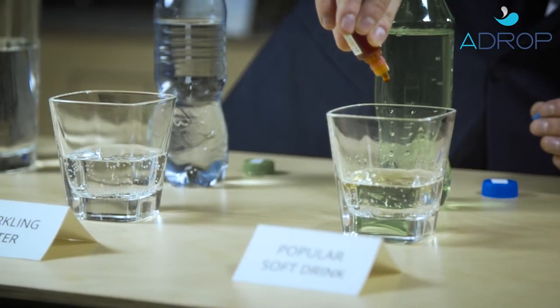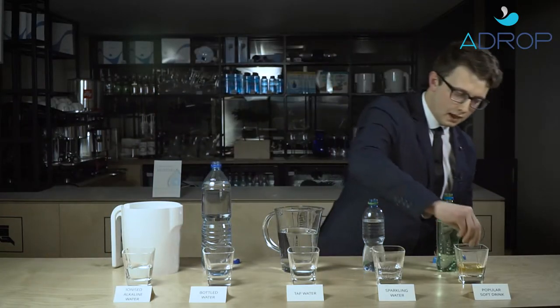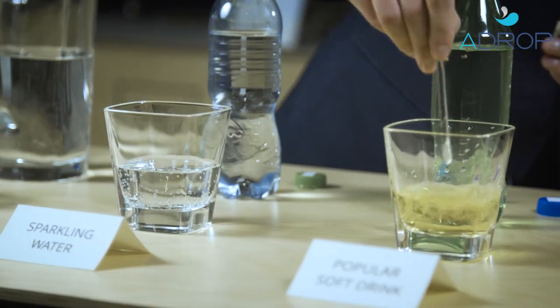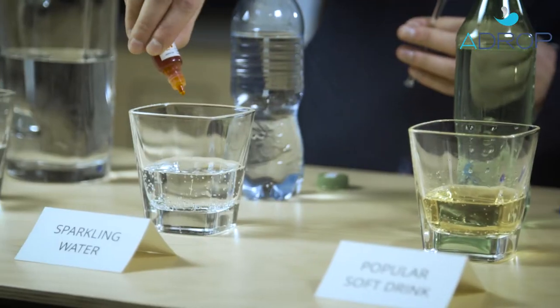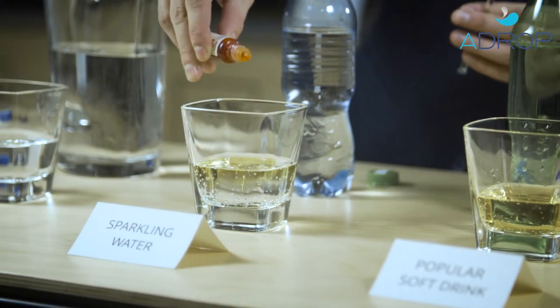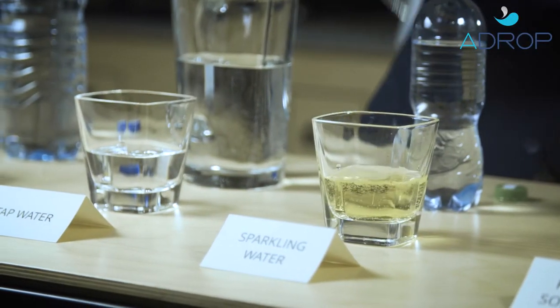Let's drop a couple of drops here into the popular soft drink. We can see the color turning yellow, which means that the pH value of this drink is acidic. We put a couple of drops in the sparkling water and it turns yellow as well.